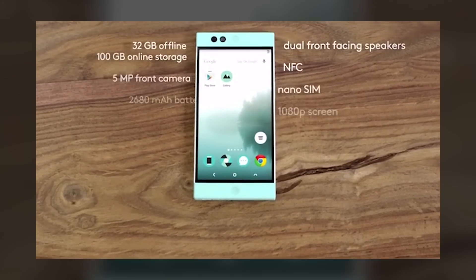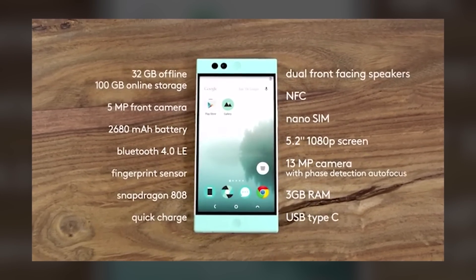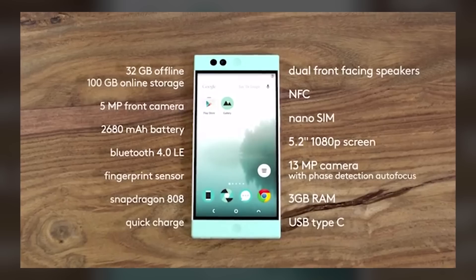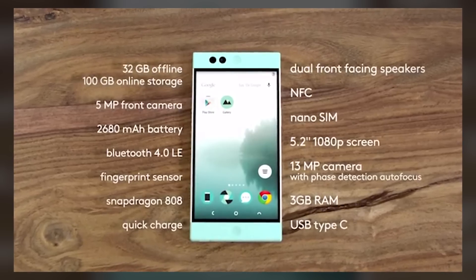On the specs front, Robin will feature a Snapdragon 808 processor, three gigabytes of RAM, a 5.2-inch 1080p screen, a 13-megapixel camera, a 2,600 mAh battery, dual front-facing stereo speakers, a fingerprint sensor, and quick-charging capabilities.